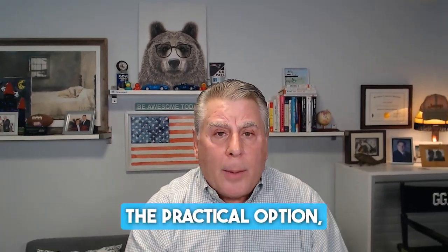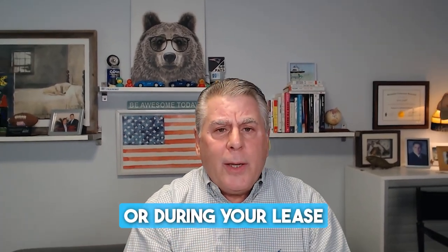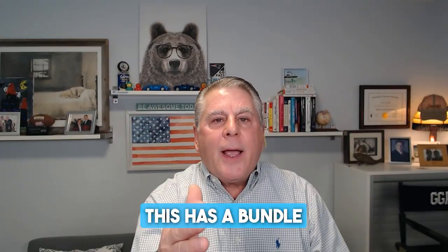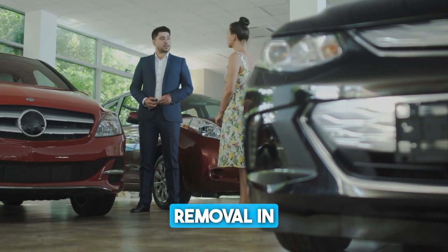The second column is the Practical Option. I name this the Practical Option no matter what it says, because this is most likely what's going to take place during the course of ownership or your lease. It does everything that the Worry-Free column has, but there's one advantage — that's where you bundle the product. You know how bundles work: you get more for less. This bundle includes tire and wheel, the key replacement, the painless dent removal, and windshield coverage. So you're saving a bit of money, and these would be your payments.